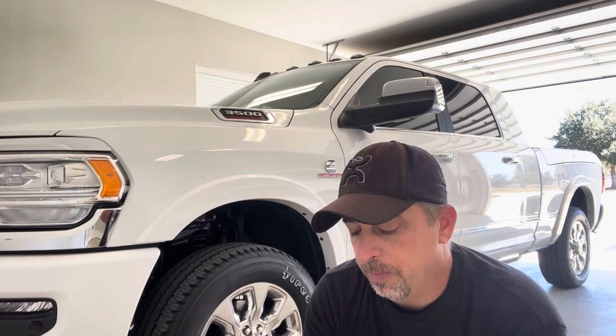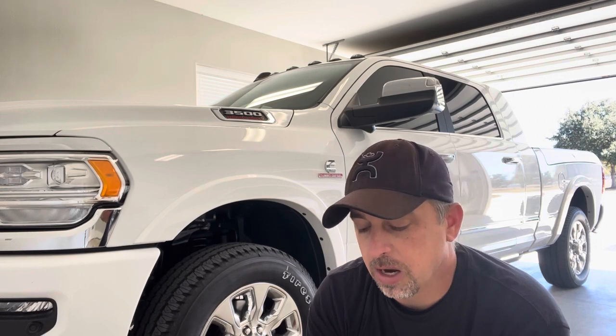Fords have it also and you can go into Forscan and unlock it. With Rams, using Alpha OBD, I logged into the system and looked at every line — there's nothing in the BCM that will allow you to disable this. I think they've tied it somewhere into the ECM or the SGW module, so at this point nobody really knows how to disable it.